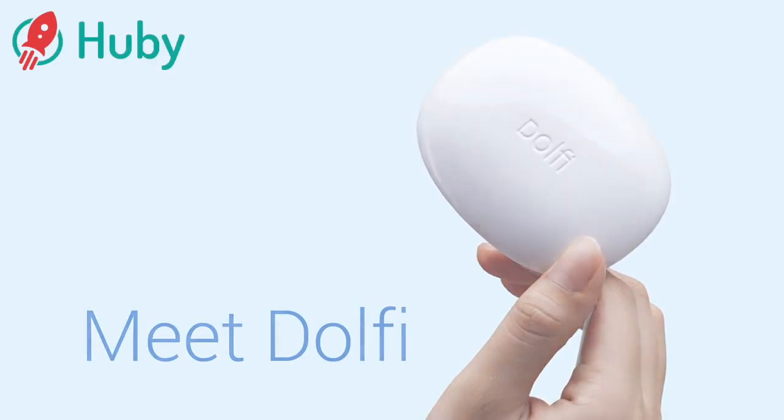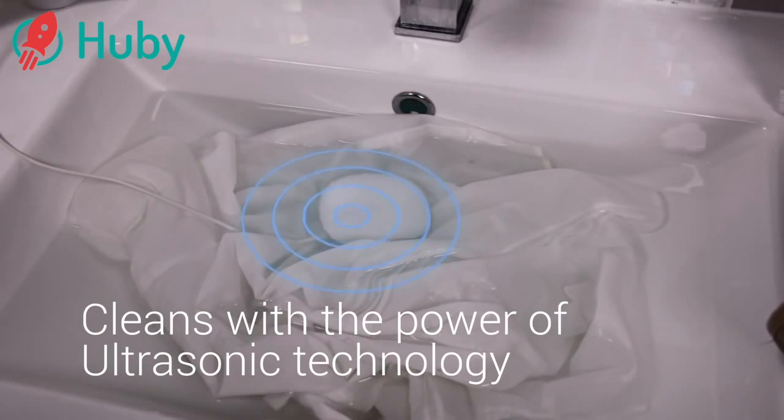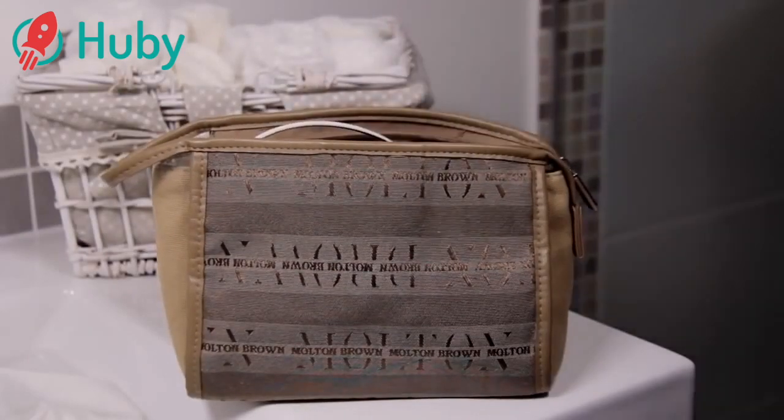The world's smallest washing device that cleans your clothes with the power of ultrasonic technology. Dolphi is just the size of a smartphone, perfectly portable to fit in any bathroom or travel luggage.